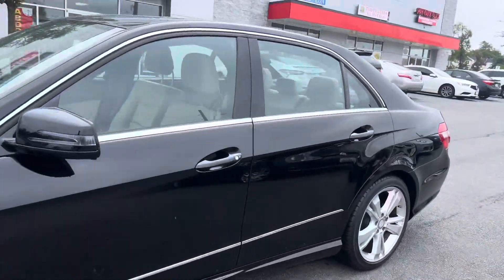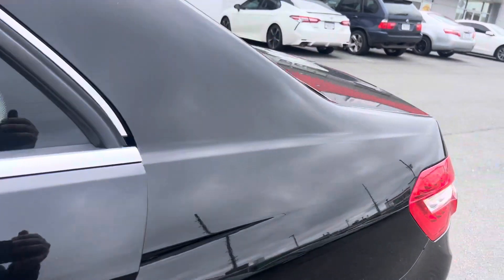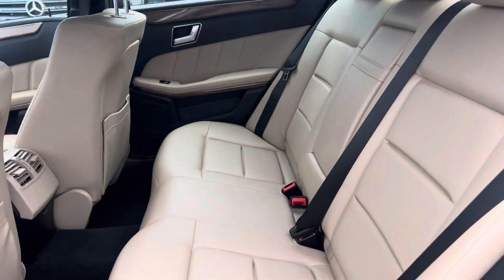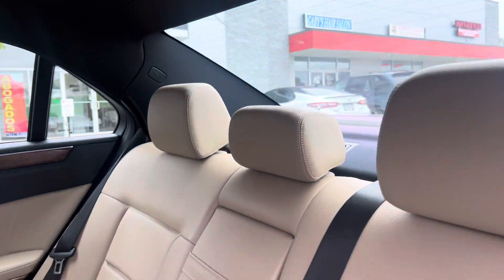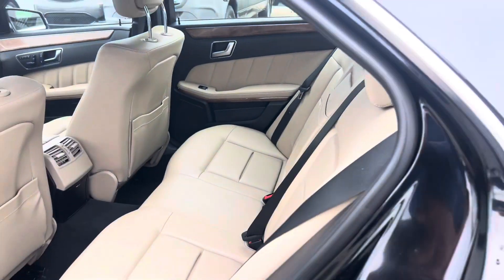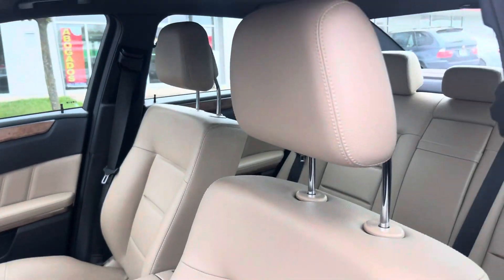Inside is actually pretty clean too. The seats back here in the rear look excellent — I don't think they were really used much. There's a little bit of usage up front, but that's to be expected on a 10-year-old car.